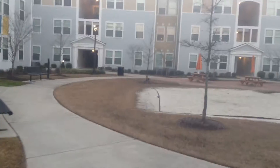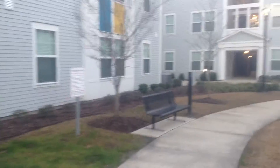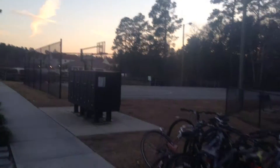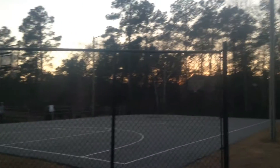And then have a little volleyball space over here. A little basketball court. Let's play basketball over here.